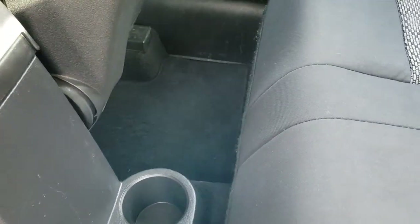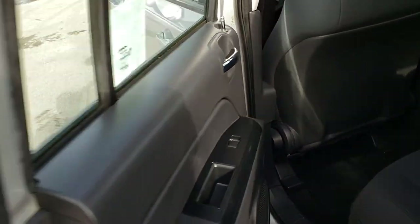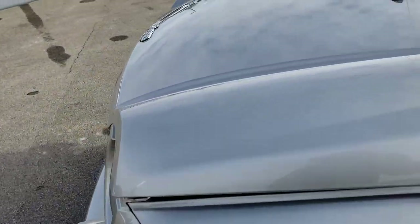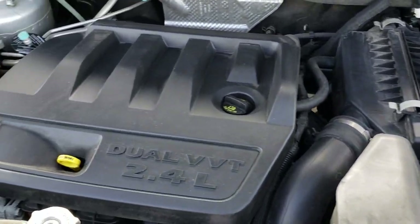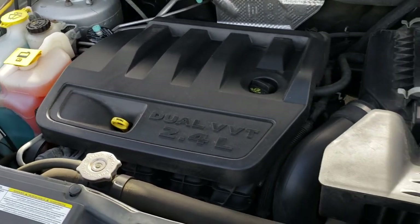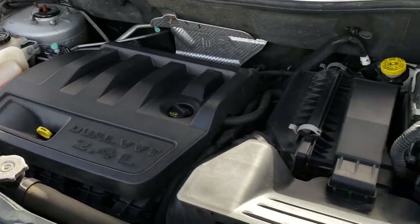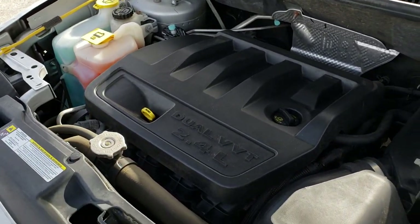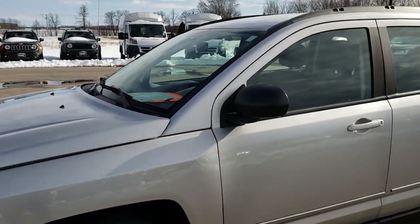We do have factory floor mats in the back as well. Very nice and clean vehicle inside and out, considering it is eight years old already. Under the hood, we have that 2.4-liter four-cylinder motor which pumps out 172 horsepower. The engine bay is very clean and runs very smooth. This vehicle has been fully safetied and inspected by our Chrysler Dodge Jeep Ram Certified Technicians. It has a fresh oil and filter change, all fluids have been checked and topped off, and this vehicle is 100% ready to go.